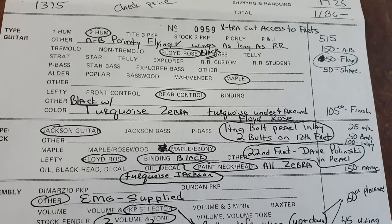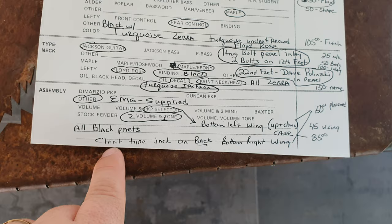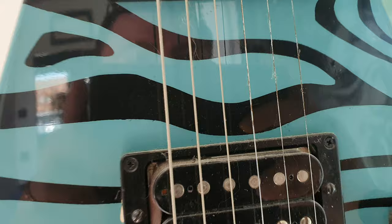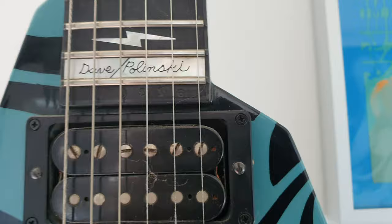This is the build sheet for the guitar — it's pretty crazy. It's built in 1983, there are all sorts of crazy options on it. One of which, if you look here: 'strat type jack on back bottom right wing,' so the input jack is on the back of the guitar and they had to route all the way through it. This is number RR0516, very early lightning bolt inlays, with turquoise and zebra stripe pattern throughout.